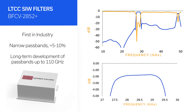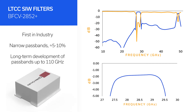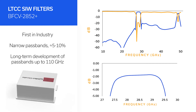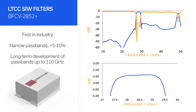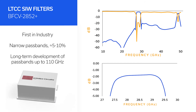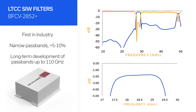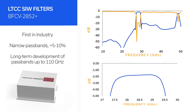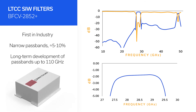Now in development are Mini Circuits' first-in-industry substrate-integrated waveguide bandpass filters on LTCC. These designs will ultimately enable outstanding performance up to 110 gigahertz, but with narrower passbands than planar topologies on the order of 5 to 10 percent fractional bandwidth, while maintaining passband insertion losses less than 1.5 dB.